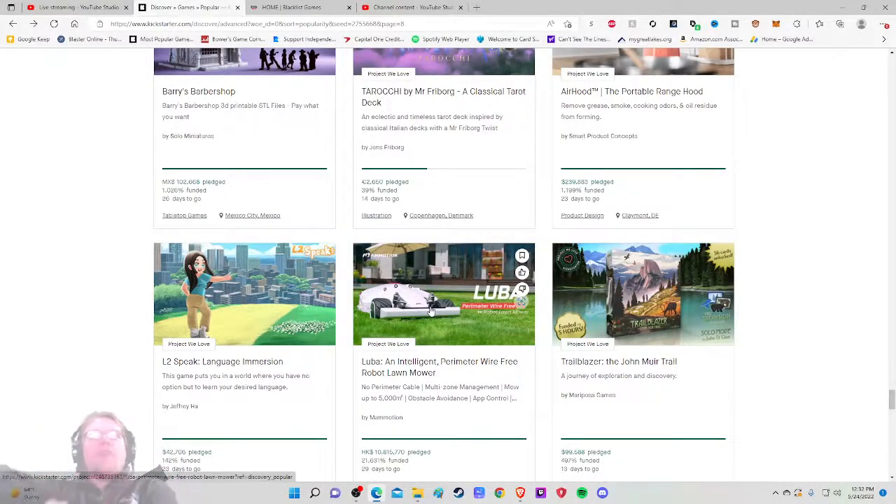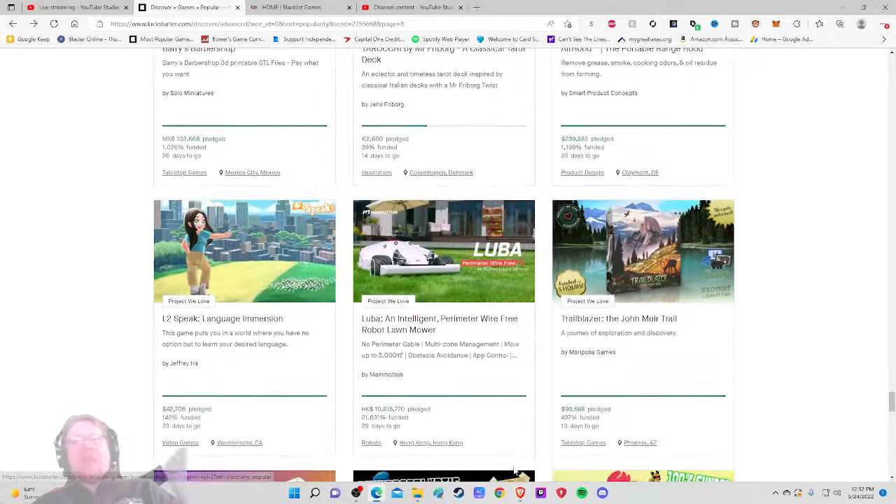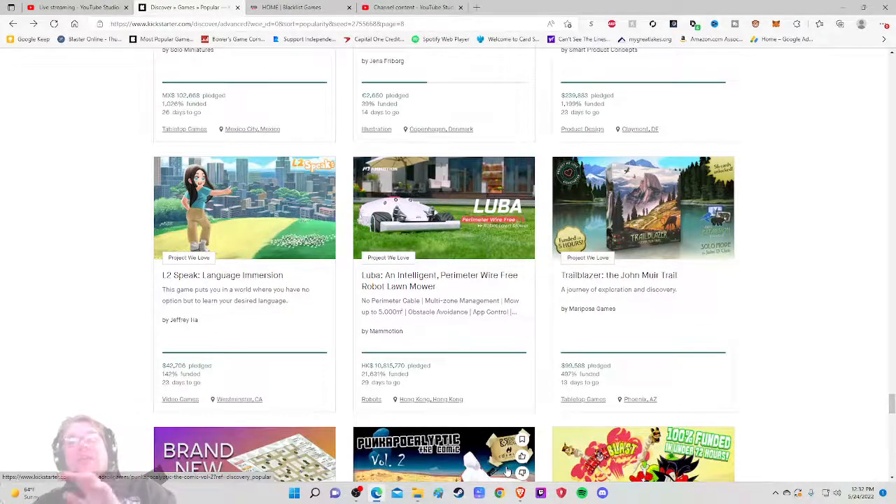That is the Luba, an intelligent perimeter wire-free robot lawnmower. Spot-on advertising by the way — YouTube just gave me an ad for a robotic cleaner for in-ground pools. Luba features no perimeter cable, multi-zone management, mow up to 5,000 something, obstacle avoidance, and app control by Mamotion. Very exciting stuff — living in the future. These things are typically very expensive though.